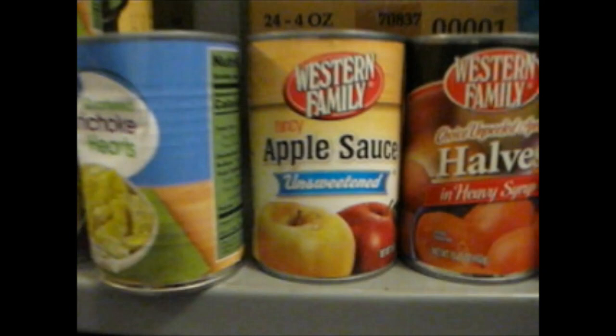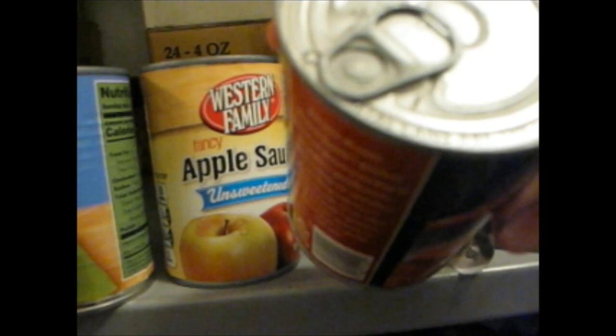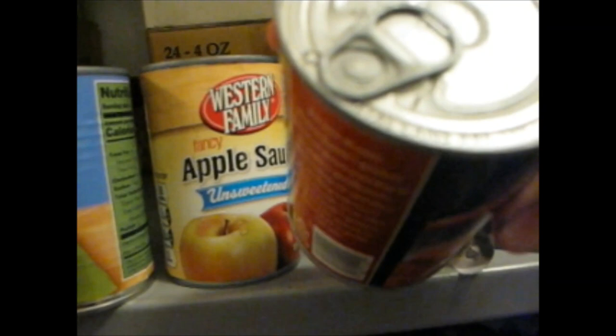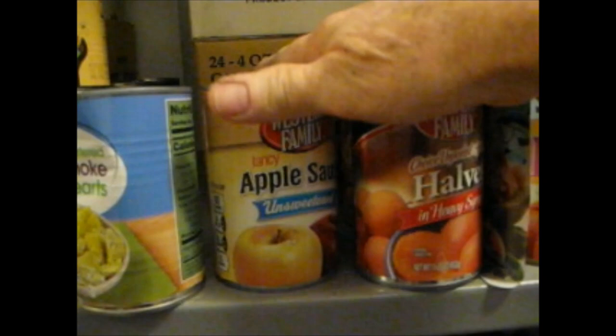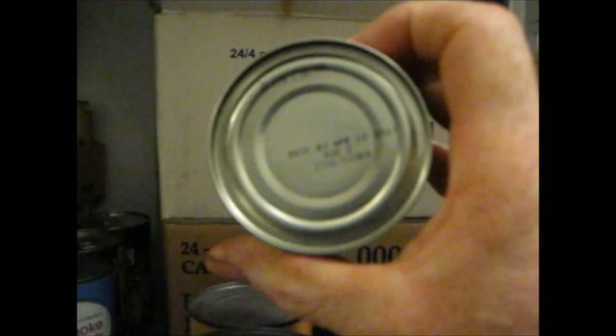Let's see what else we've got here. We've got some applesauce best used by 2020, and some apricot halves from 2016. Back here I've got some mushroom pieces and stems, and on the box it says April 10th, 2017. So I have an entire case of mushrooms going on five years old — this is going to be a good candidate to freeze dry.